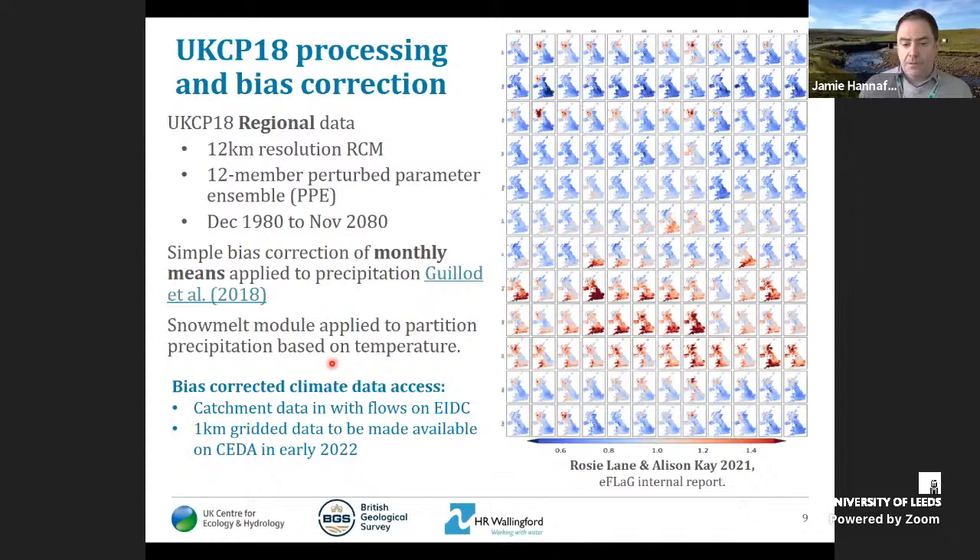We then selected a series of catchments and boreholes. As with the original Future Flows, we've tried to select a wide range of catchments and boreholes representative of the complex hydrology of the UK, and we had lots of input from water companies and other stakeholders on the selections. This hopefully provides a good set of catchments and boreholes of utility to a very wide range of end users.